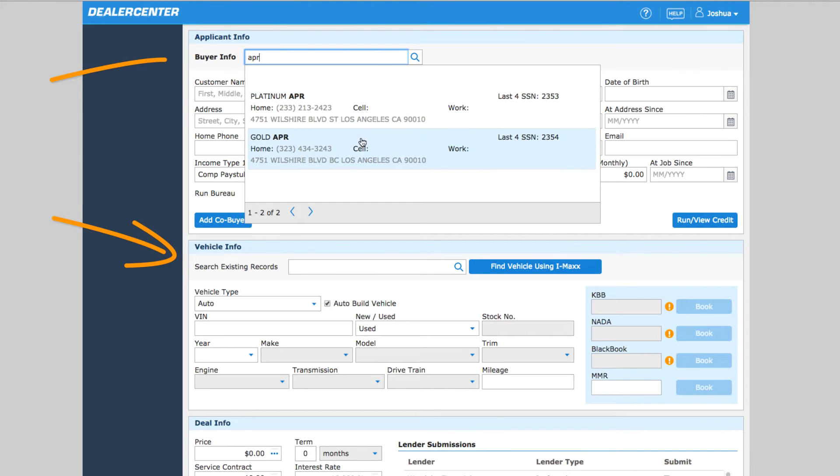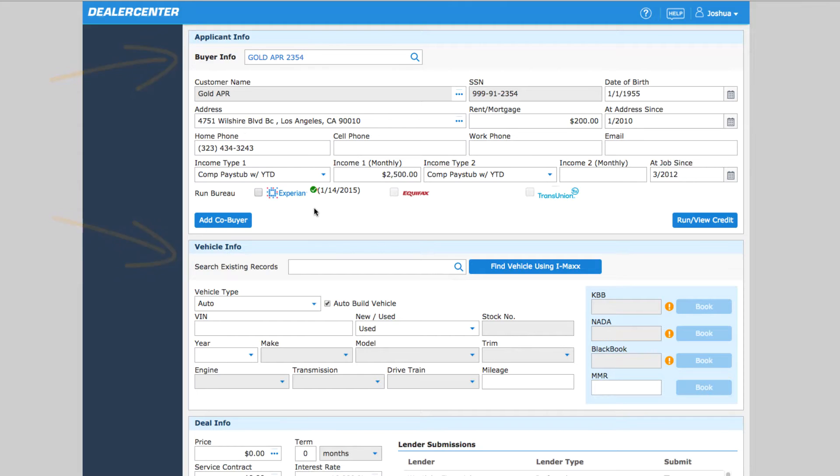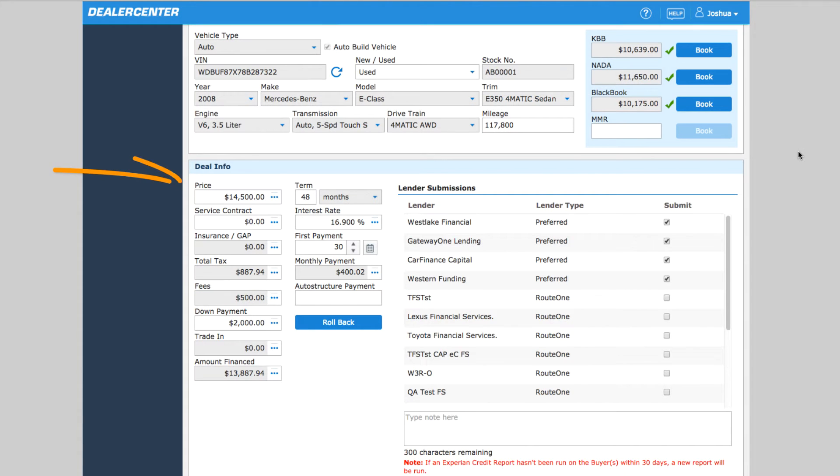Add in both your vehicle and customer information. The Deal Info section is where you enter the deal structure you want your lenders to receive, including the selling price, down payment, and desired term.